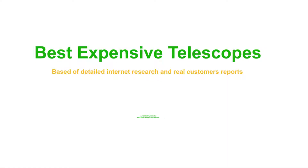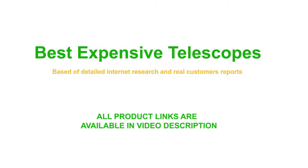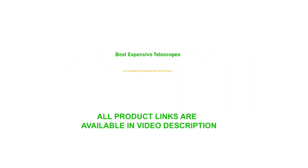Best Expensive Telescopes. All product links are available in the video description.